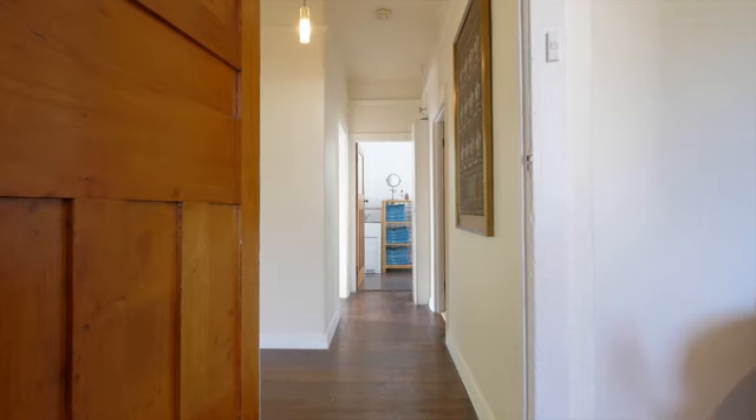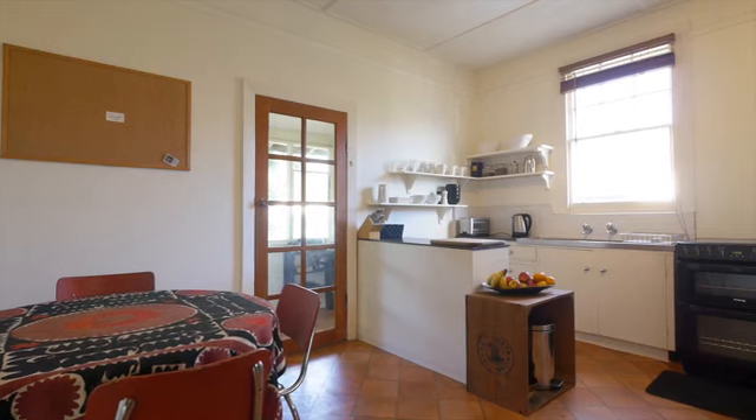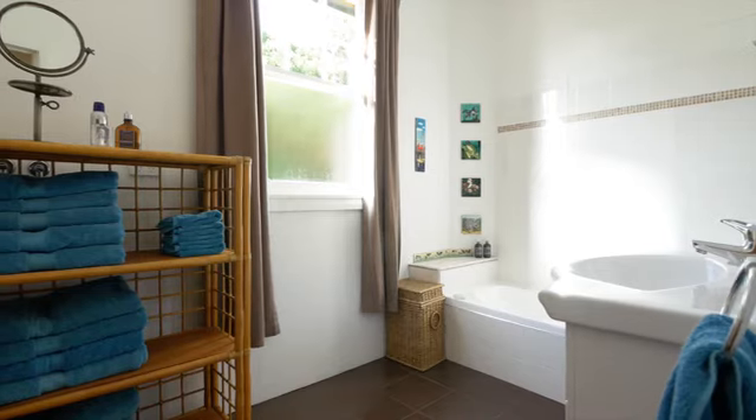With a generous entry hall, period features and an open plan kitchen, dining and lounge, an updated bathroom, separate toilet and two bedrooms complete the picture.